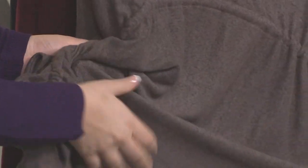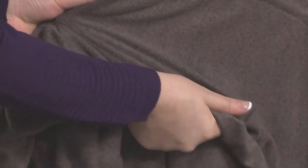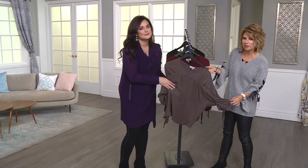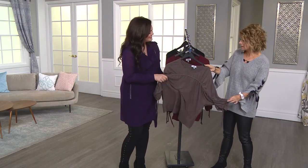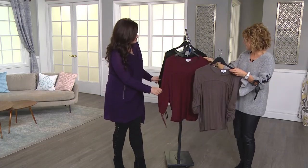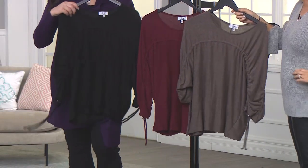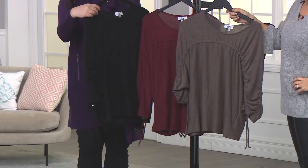The front color here is going to be a taupe. Now, there is some underlying black, almost heathered black through it, but the main color is taupe. Your next color is that beautiful burgundy — it will also have a little bit of that heathered black running through it. And then we've got our best friend, black. We've got all three.